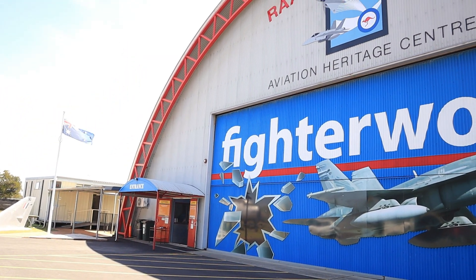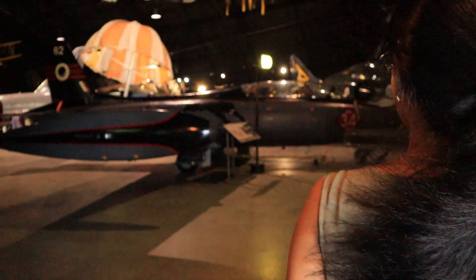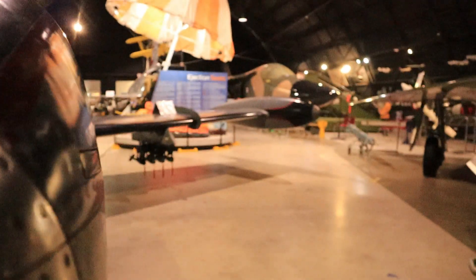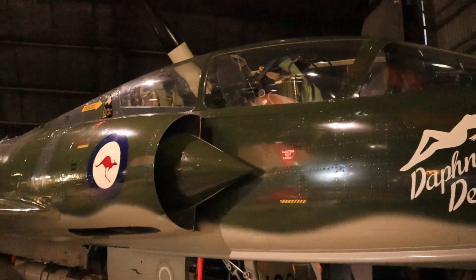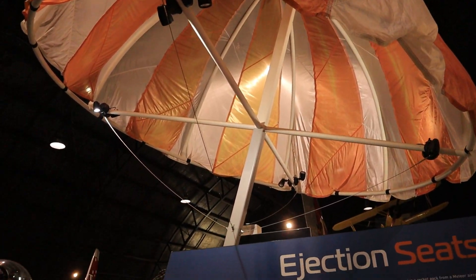Our second stop for the day is the Fighter World Aviation Museum. This is in Williamtown and was also very close to the quad biking center that we had gone to in the morning. In this museum, they have been preserving a lot of fighter jets which have been a part of the Royal Australian Air Force. Let's go check out the collection that they have.